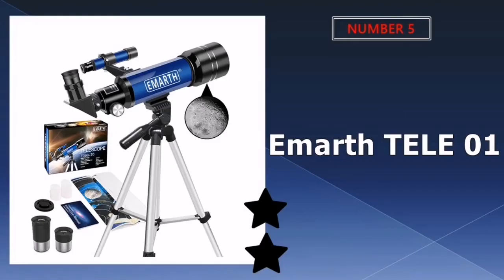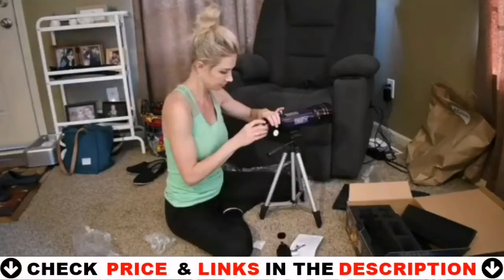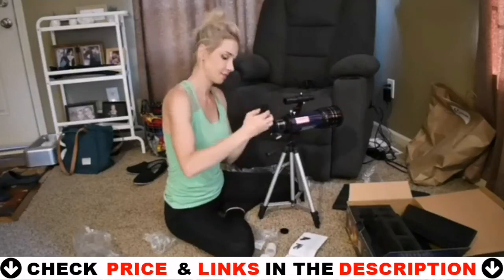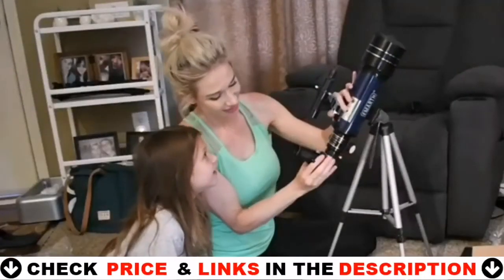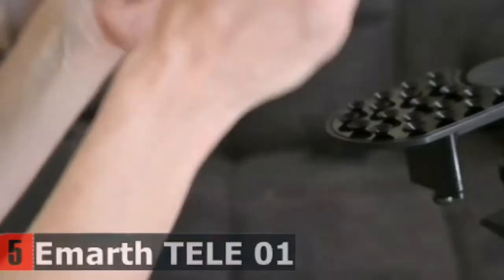Last in our Top 5 Best Telescopes under $100 list is the E-Marth Tele-01 Telescope. If you want a short focal length of 360mm, then you can choose the E-Marth Tele-01 Telescope. That shorter focal length is a benefit if you're looking to travel with your telescope, since it's smaller than other models and weighs in at less than 3 pounds. You'll get two magnifying eyepieces at 51x and 128x, and a 3x Barlow lens to triple the magnification of either eyepiece.